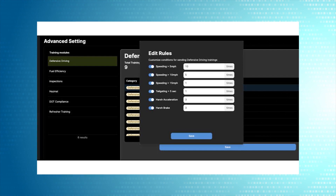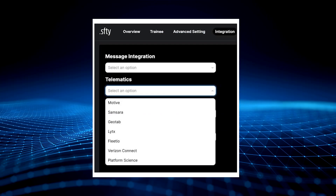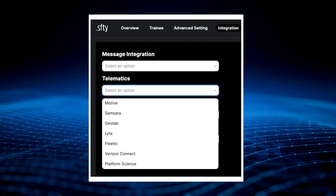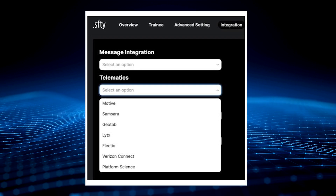Integrating these data sources enables safety managers to monitor and deliver real-time training. For example, drivers receive push notifications and messages via the Geotab Driver app, Fleetio app, or any others that integrate with DotSafety. This means real-time training updates for better engagement with drivers.